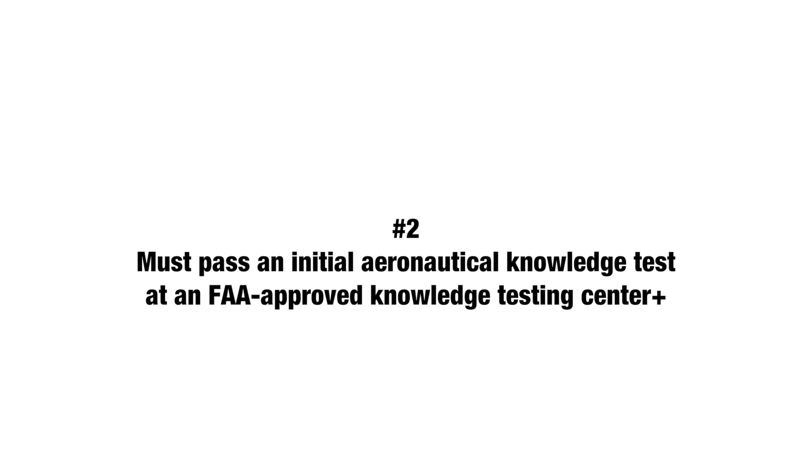I've included a list in the description below of where these knowledge testing centers are. The aeronautical knowledge test is basically a driving test for pilots — they're going to ask you questions about weather and airspace. The FAA wants you to be as knowledgeable as a pilot on what's going on in the airspace above our heads. This isn't something you can just walk in and take; you're going to have to study it just like a driving test.